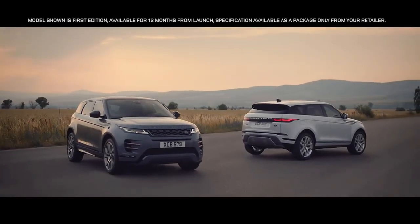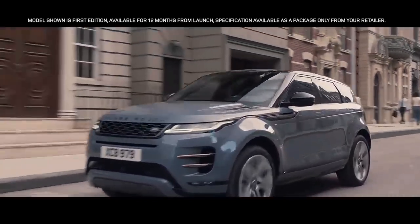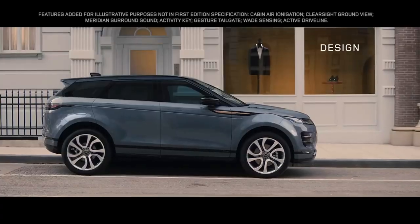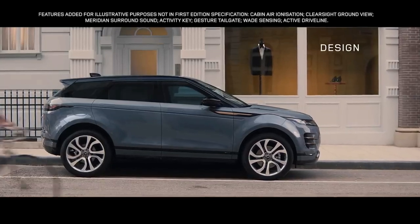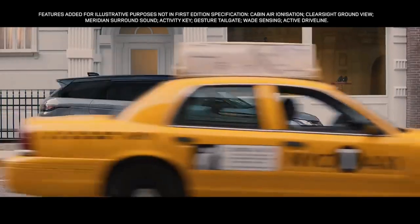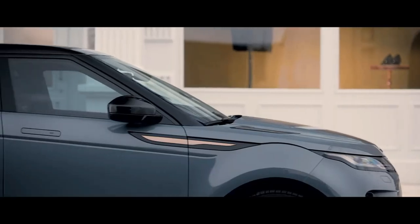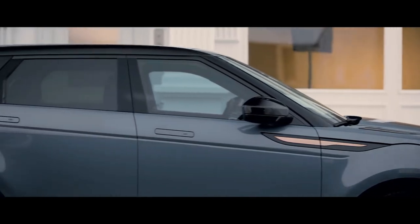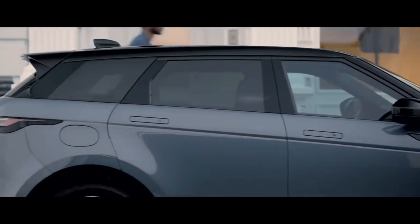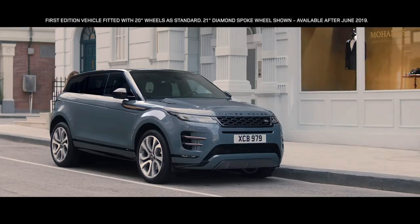Introducing the new Range Rover Evoque. Time to make a statement. The new Evoque is the embodiment of Range Rover's modernist design approach — a bold evolution that retains the essence of Evoque's character. The unique, muscular profile is enhanced by the rising belt line and the falling roof line, creating an assertive and dynamic stance.